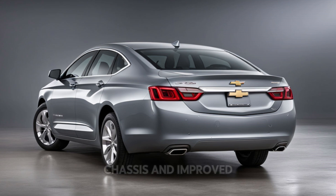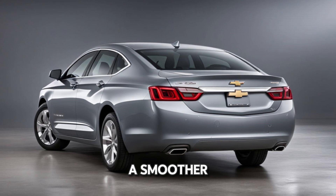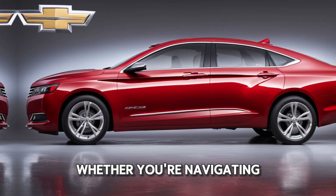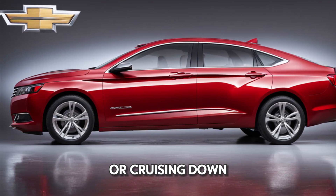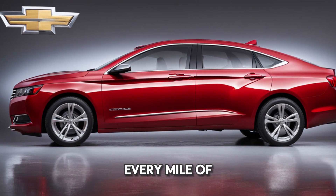With a redesigned chassis and improved suspension, the Impaler offers a smoother, more responsive driving experience. Whether you're navigating city streets or cruising down the highway, this car delivers comfort and confidence every mile of the way.